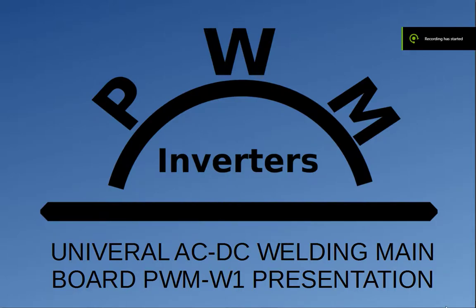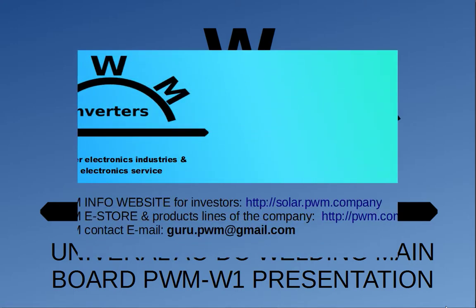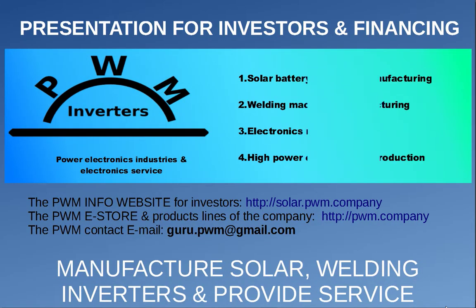Welcome to PWM Company Product Overview for Investors and Financing. This video is about PWM Company Welder Universal Main Board for MMA, TIG, MIG, and MAG welding technologies. Power Electronics Manufacturing and Electronics Service is the main activity of the PWM Company. PWM Company produces high-power welding machines based on modern high-frequency energy conversion.